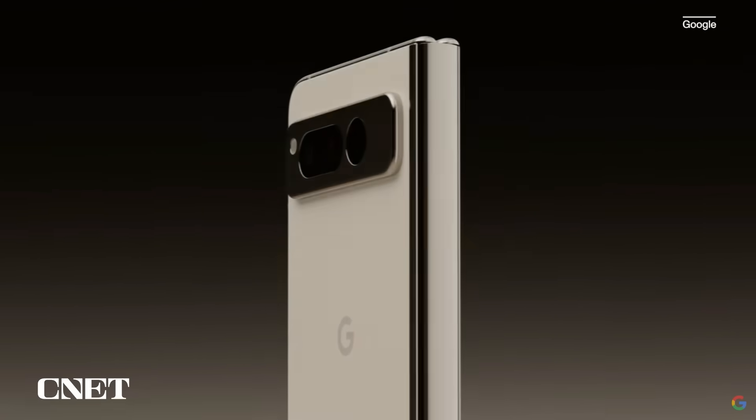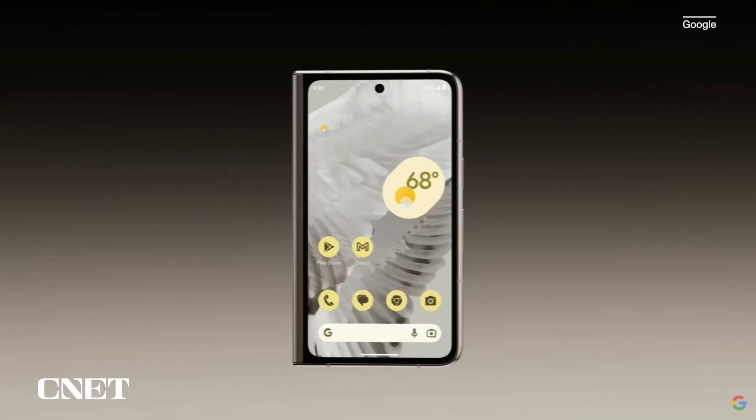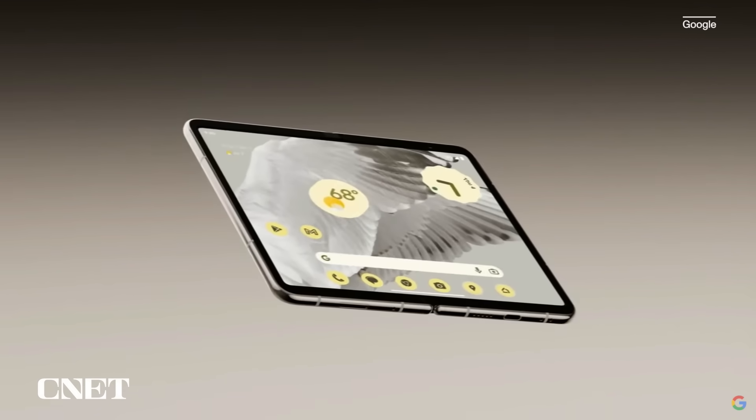It's the only foldable, engineered by Google, to adapt to how you want to use it, with a familiar front display that works great when it's folded, and when it's unfolded, it's our thinnest phone yet, and the thinnest foldable on the market.